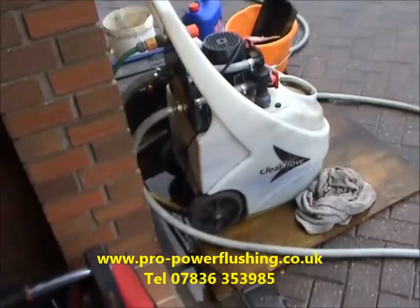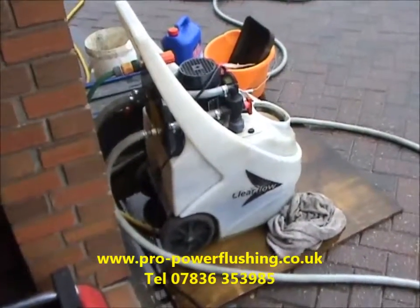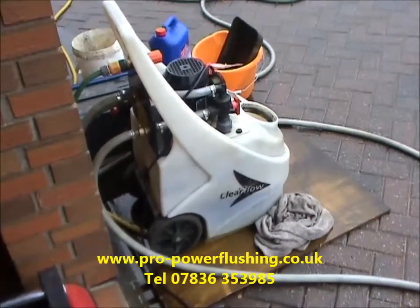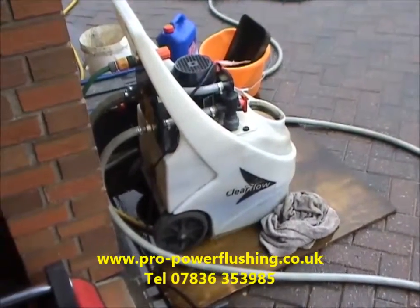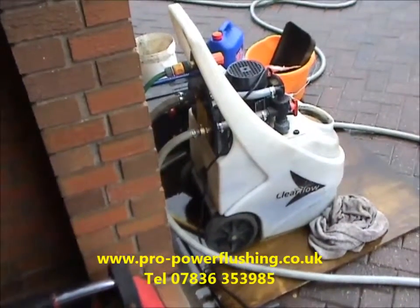It's a very rainy day so we can't really get outside and properly film what we're doing. But anyway, if you need any power flushing done in the north west UK area, I'm the person to use. I'm a fully gas safe registered engineer, which is very important — it means we can get right into your central heating system and give it the best possible flush.